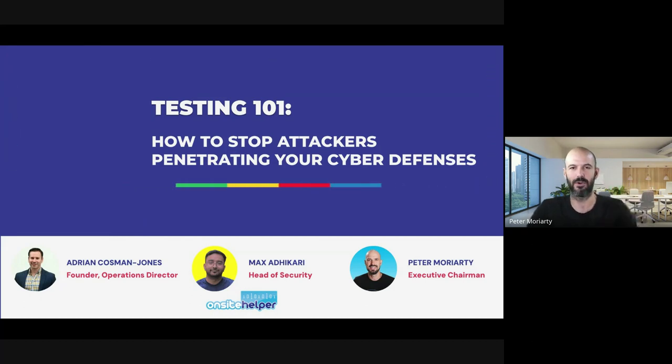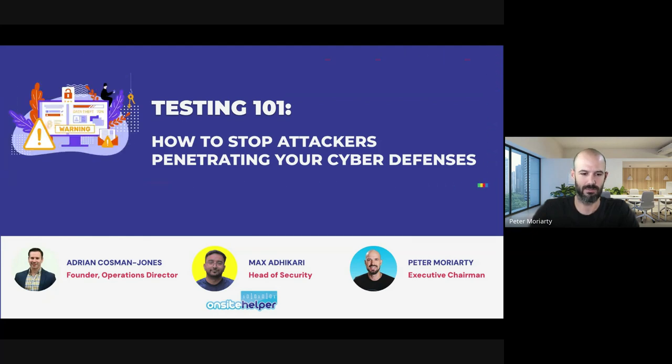My name is Pete Moriarty. I'm the founder of IT Genius and also now part owner in OnSite Helper, and I'm here to help chaperone you for the next little while. So let's jump in.